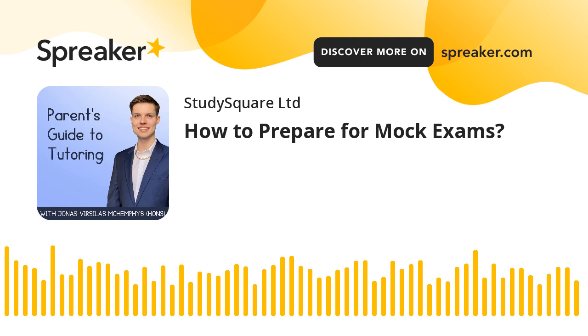Do you know anyone who could benefit from listening to this episode? Share it with them — that's how we can support more students in preparing for their exams. Also, if you like listening to this podcast, it would be awesome if you left a 5-star rating or a review.